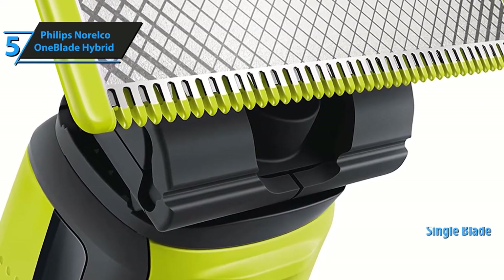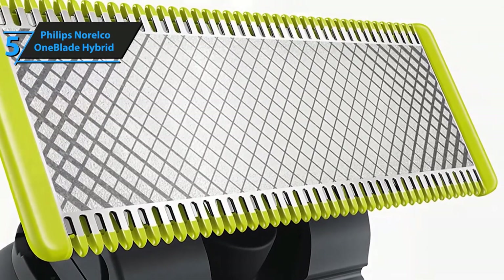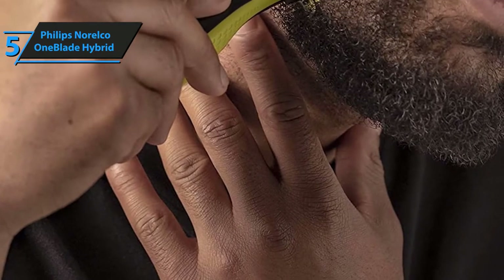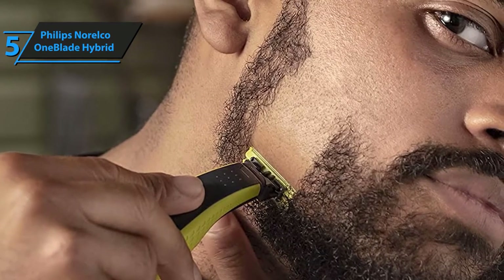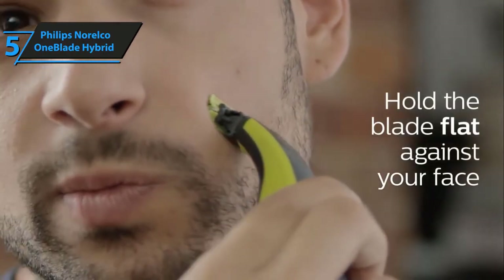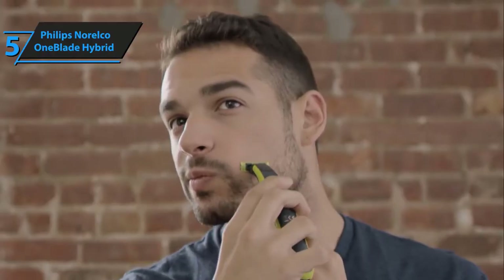First of all, this shaver features a single blade, just like its name suggests, that can be used as both a trimmer and a shaver. The sharpness and delicacy of the OneBlade system provides nearly unparalleled shaving accuracy, which allows you to trim around beard and mustache. But it also provides you with the ability to clean shave even the thickest of beards. Despite being available at such a bargain price, even a huge number of professionals rely on it.